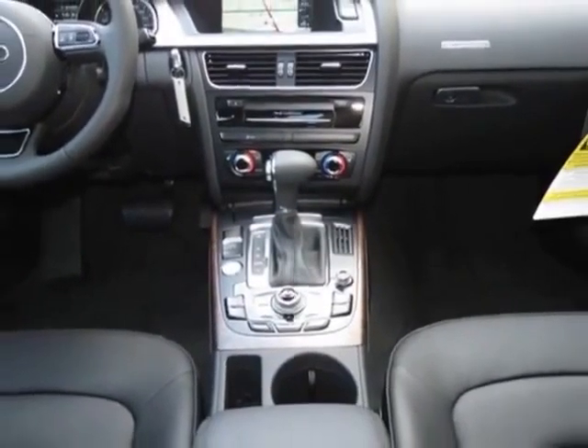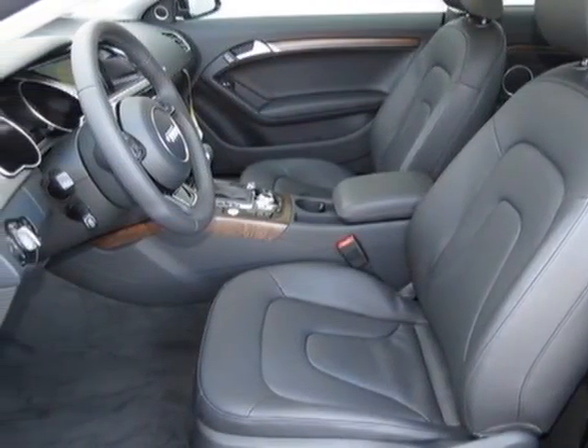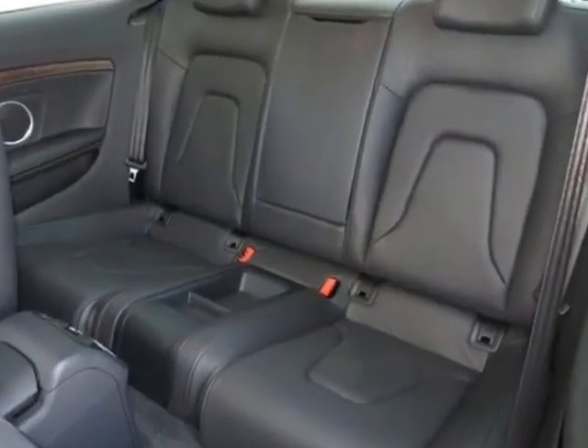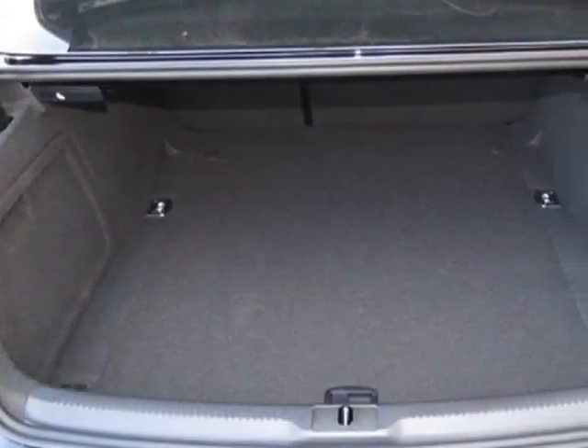This A5 boasts a 2.0 liter inline 4 engine, and has an 8-speed Tiptronic transmission. Additional options for this vehicle include the California Emissions.